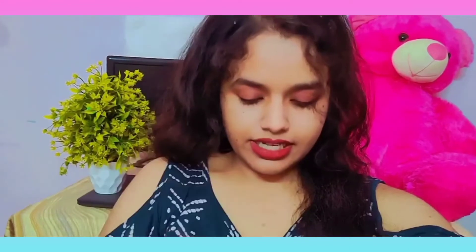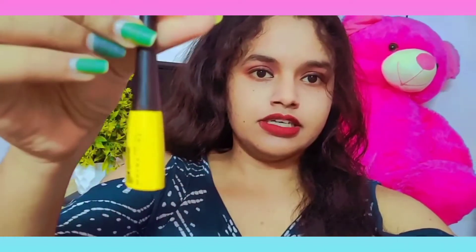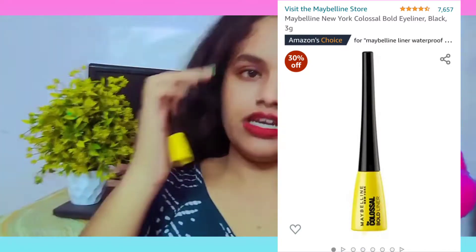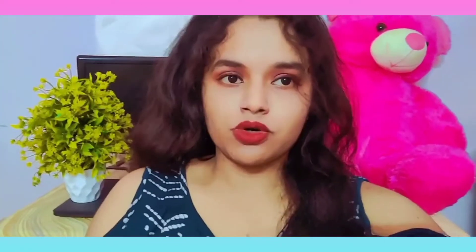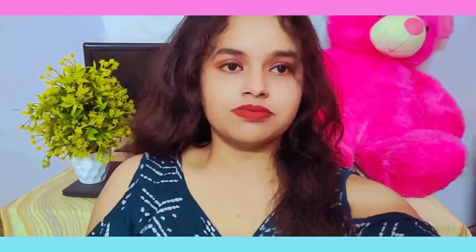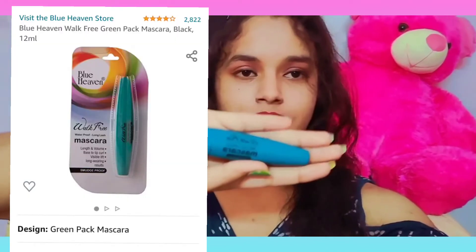After that, I have put a matte liner on my eyes. I have put all the links in the description box so you can see and purchase them. After that, I used mascara. I have put all the links in the description box with the rates so you can purchase them.